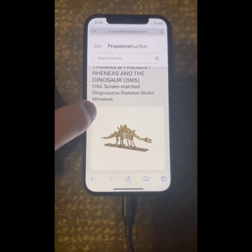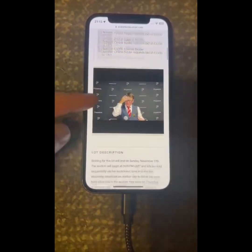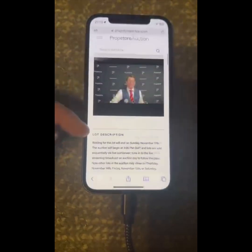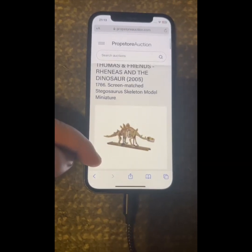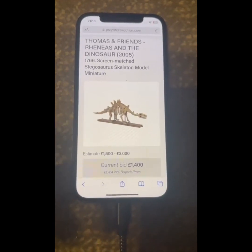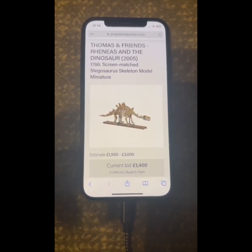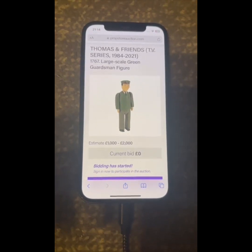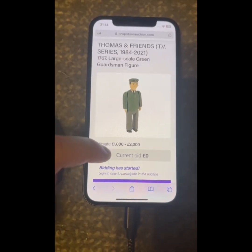This is also another item that I won — the dinosaur. On screen you'll see that it went unsold, but I messaged them after and agreed a price with the seller, so I now own this item. 1,400 — who's got 1,500? Fair warning has gone out at 1,400.